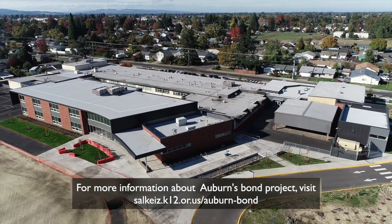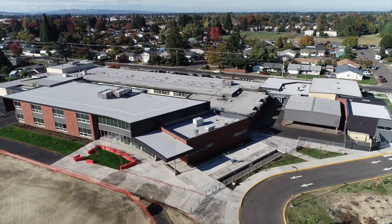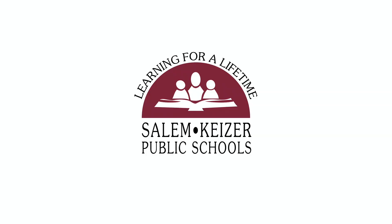For more information about Auburn's bond project, visit the bond info page on the district website. Thank you, voters, for supporting improvements at Auburn Elementary School.